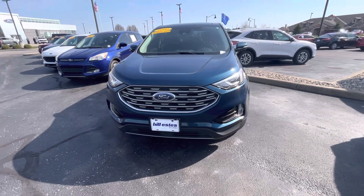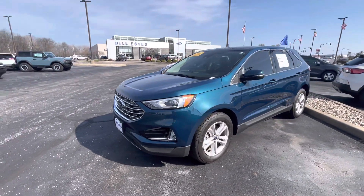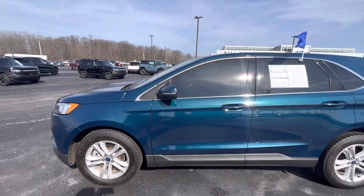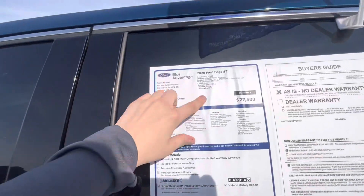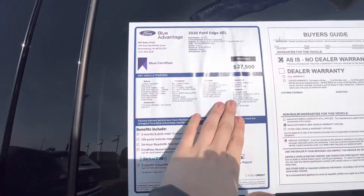Hey, it's Nikki here with Bill Estes Ford showing you our 2020 Ford Edge all-wheel drive in a gorgeous Persian Green. This is our SEL model. I'm going to do a walk-around video for you. Here's the window sticker — it does have roughly around 34,000 miles on it.